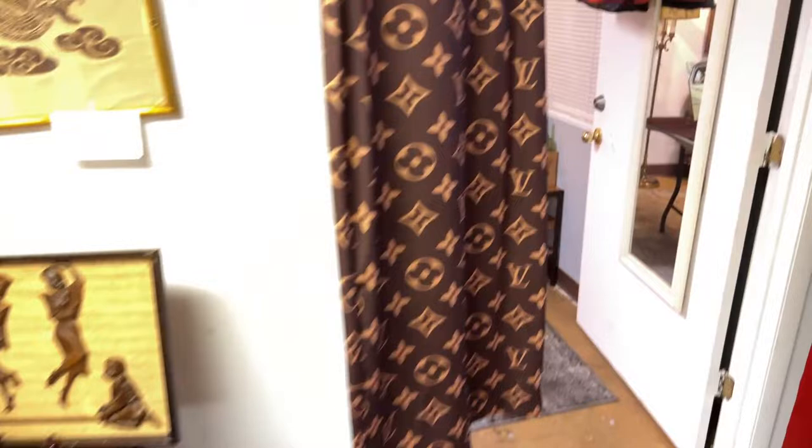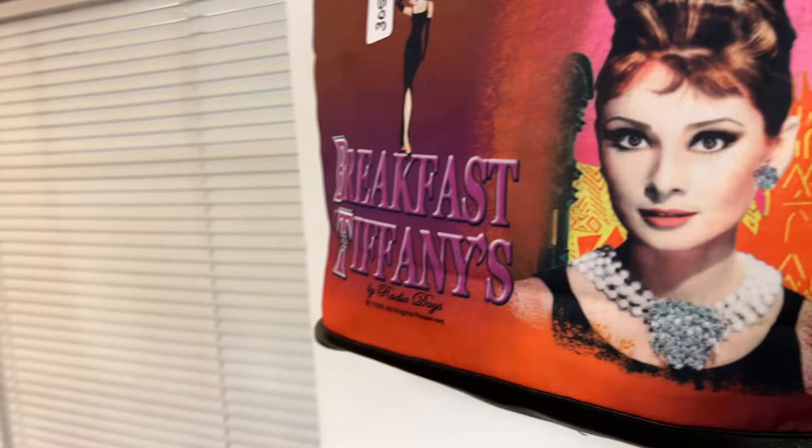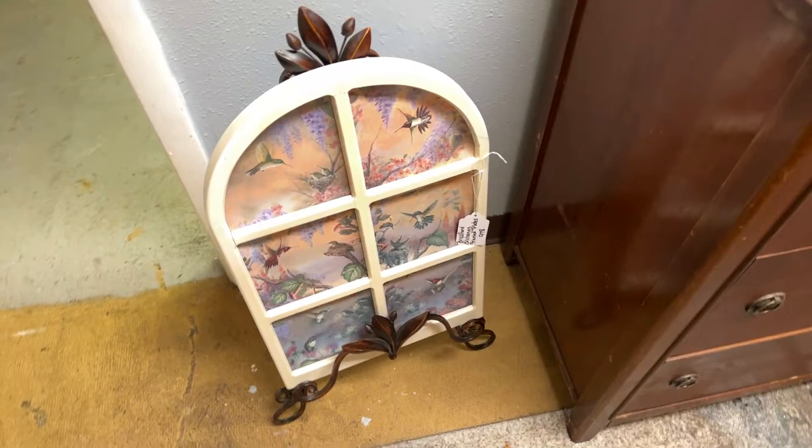We have some really cool artwork, a nice little vintage desk, a Louis Vuitton style dress, and a 'Breakfast at Tiffany's' piece. We also have a really cool painting — looking out a window at hummingbirds — a really nice piece, signed and numbered.